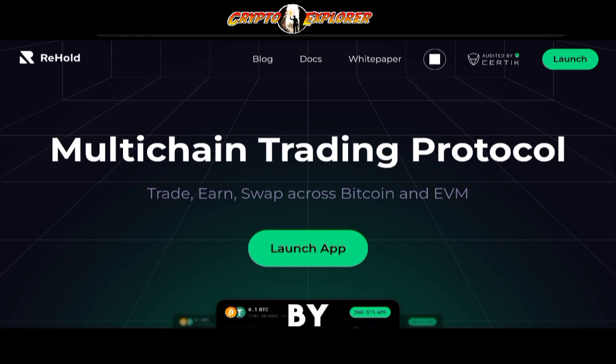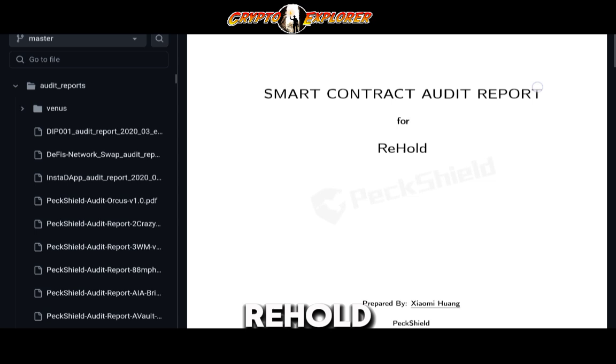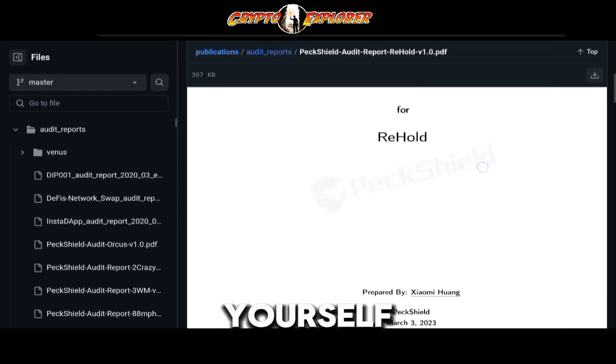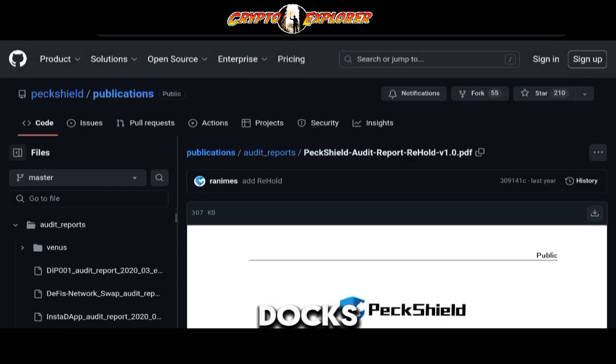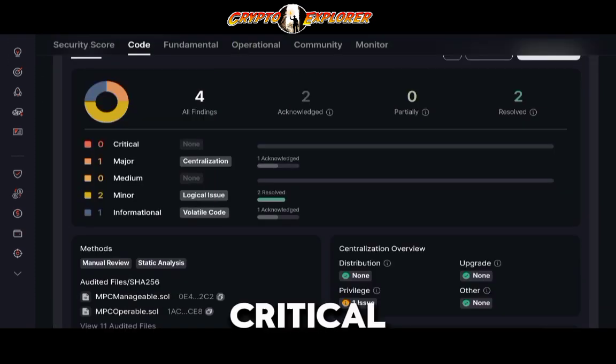When it comes to safety, they're audited by CertiK with a really nice score of 86 points, and I believe they're also audited by PeckShield. And yes, here it is — the PeckShield audit for Rehold, done March the 3rd of 2023. You can check that yourself from their docs. There's also the CertiK audit with an overall 89.14 point score — no critical issues, one major and two minor. The major one was acknowledged but has not been resolved. Two minors have been resolved and one informational is acknowledged.